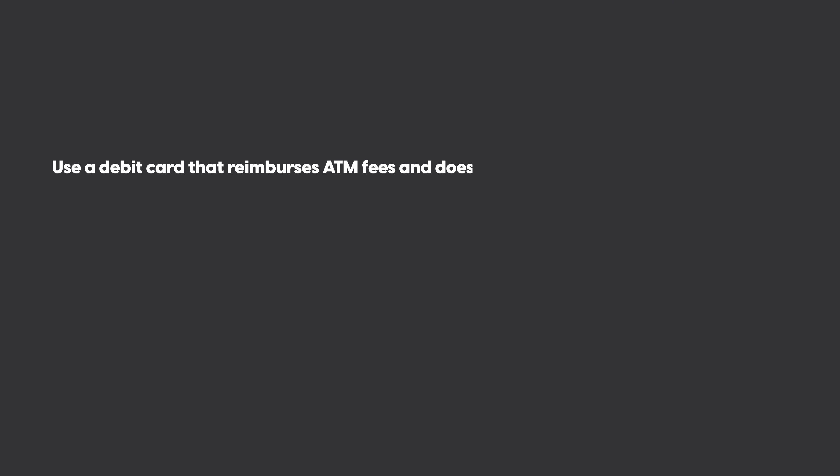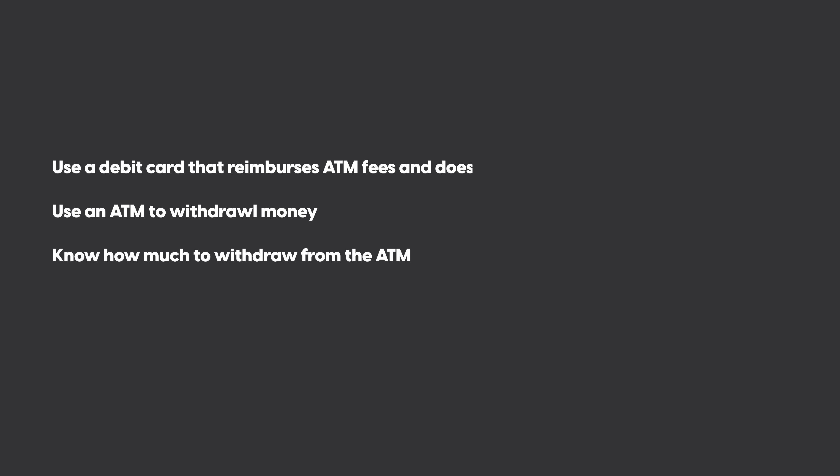To recap: at an ATM, use a debit card that reimburses foreign transaction fees and ATM fees; know how much money you want to withdraw before you walk up; and if the ATM asks with conversion or without conversion, always select without conversion.